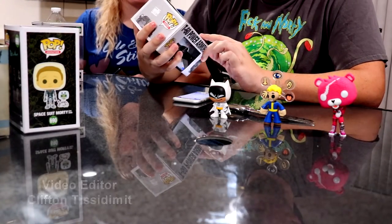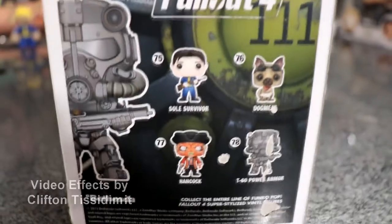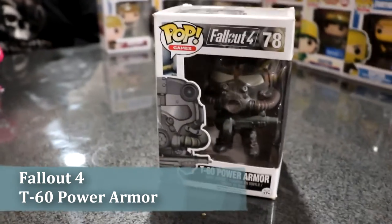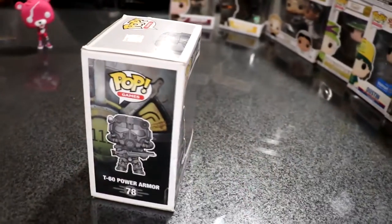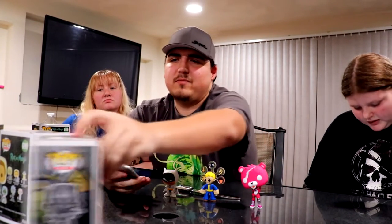Starting with the T-60 Power Armor — this was my very first Funko Pop, got it back in 2015. It's vaulted, so you can't find this one in stores anymore. It's pretty beat up since we've moved around a lot. On the Funko app it's valued at $10, which isn't a lot. I wouldn't be selling this one because it was my very first, so it holds personal value for me.